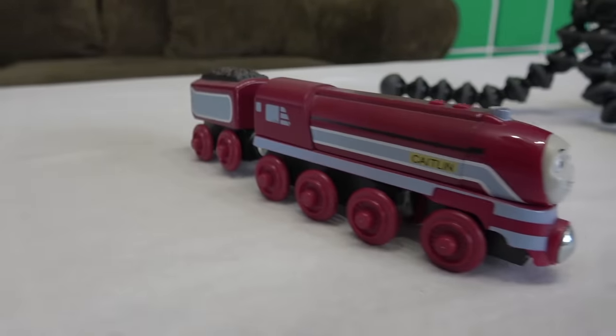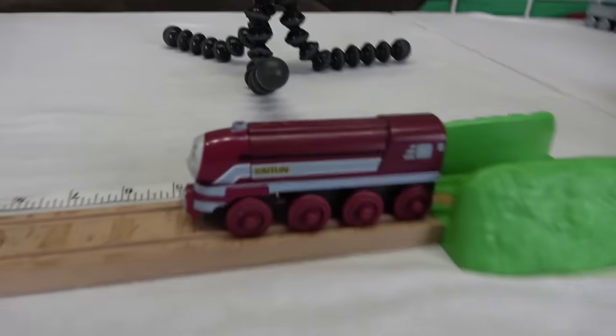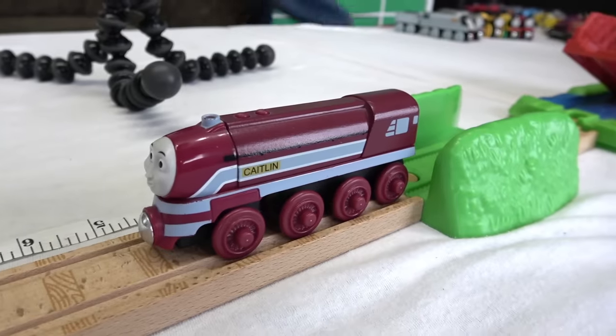Our final engine in today's competition, representing Team Purple — it's streamlined Caitlyn! Well, she made it farther than Connor and Vinny! 5 inches! Well, that's something!